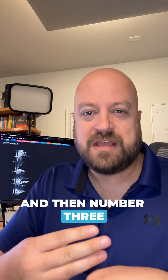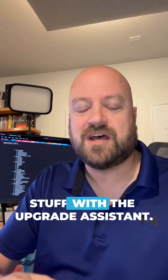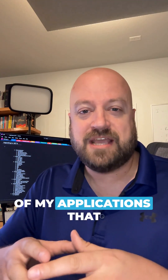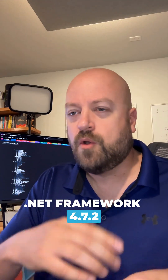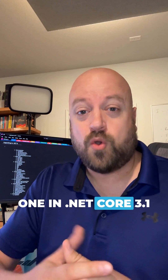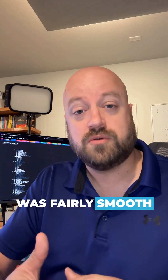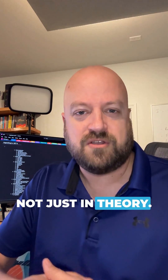Number three is the upgrade assistant is really getting good — there's really cool stuff with the upgrade assessment. In the course, we took two of my applications that I built years ago: one in .NET Framework 4.7.2 and one in .NET Core 3.1, and both of them the upgrade process was fairly smooth. We got to see how a real world upgrade works, not just in theory.